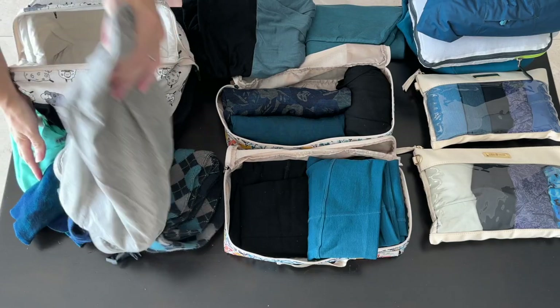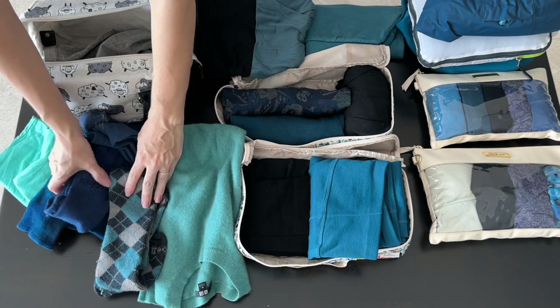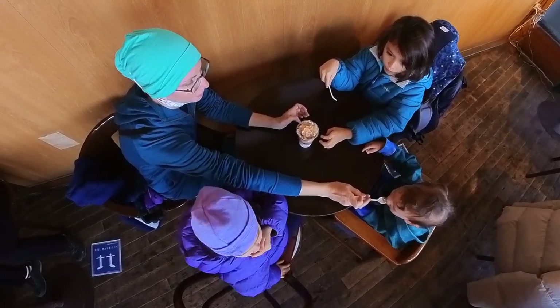Almost everything I'm packing is made of wool, with the exception of my rain jacket and my swimming suit. They're not necessarily 100% wool fibers — there might be some nylon or spandex mixed in. But we'll get back to that in a little bit about why I'm packing wool.